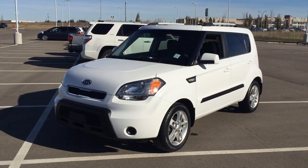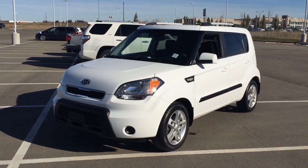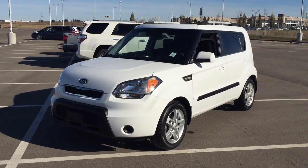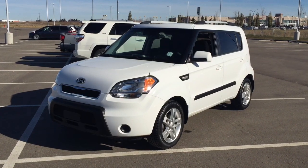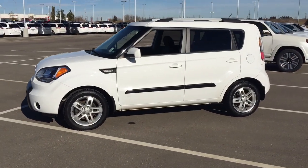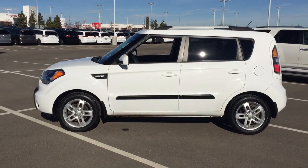Hello folks, welcome to Sherwood Park Toyota, located at 31 Automall Road in Sherwood Park, Alberta, Canada. Today I'm going to be showing you this 2011 Kia Soul 2U. The most notable features on this Soul are its steering wheel audio control, Bluetooth connectivity, and heated front seats. I'm going to go through a couple more features on the inside and outside of the vehicle to get you better familiar with this 2011 Kia Soul 2U. Let's get started.